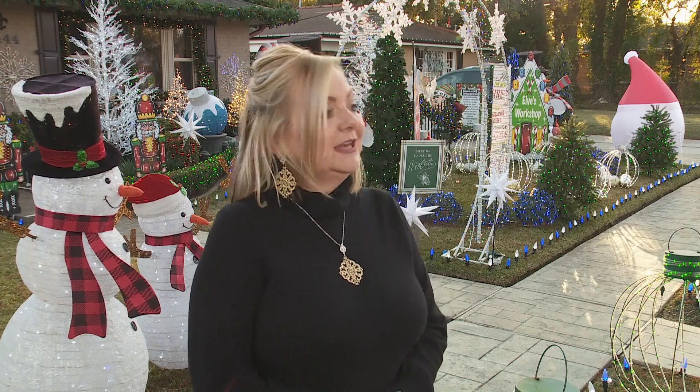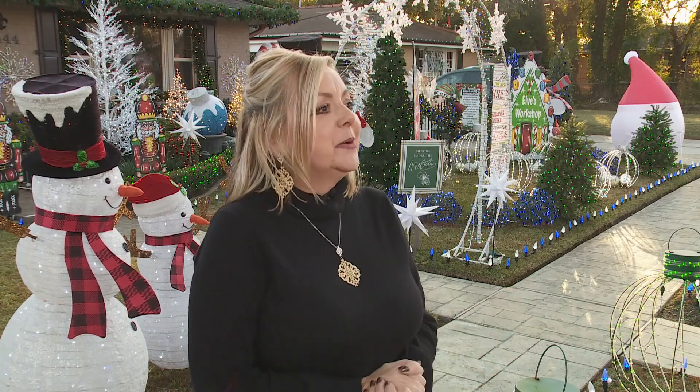In my home, inside my living room, I have nine Christmas trees. We love Christmas, and it just gives you that warm, fuzzy feeling. He loves Christmas trees, so every year we do a different theme, we do different props.